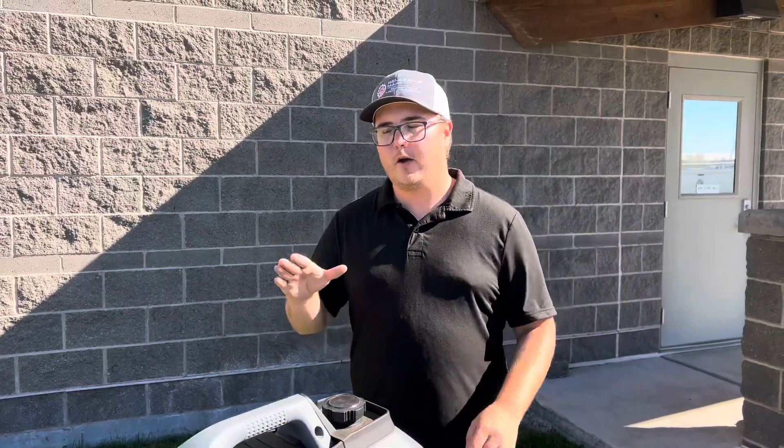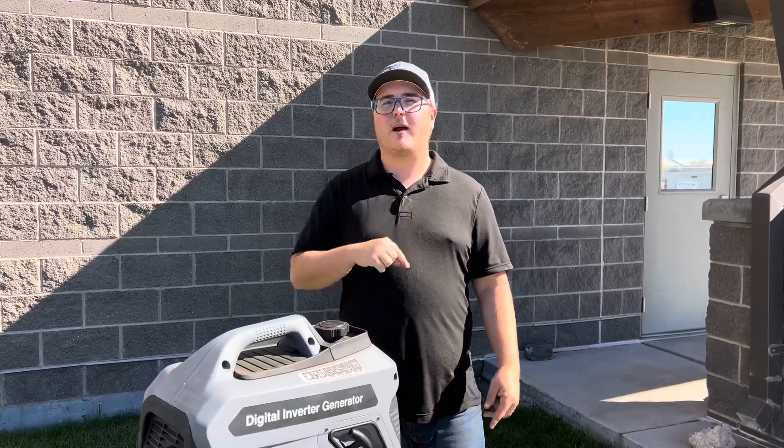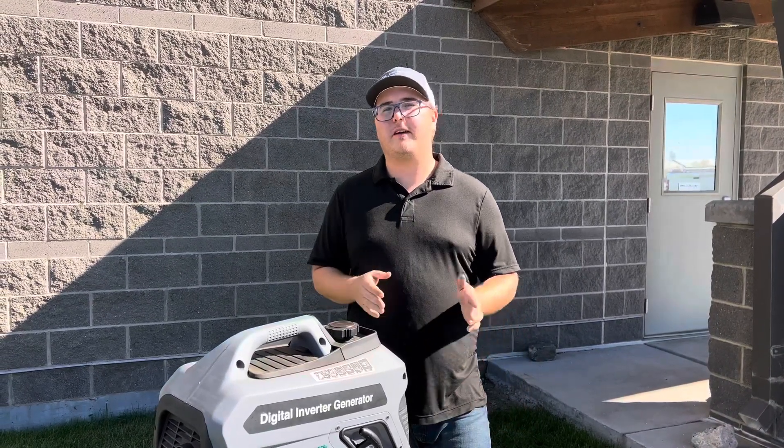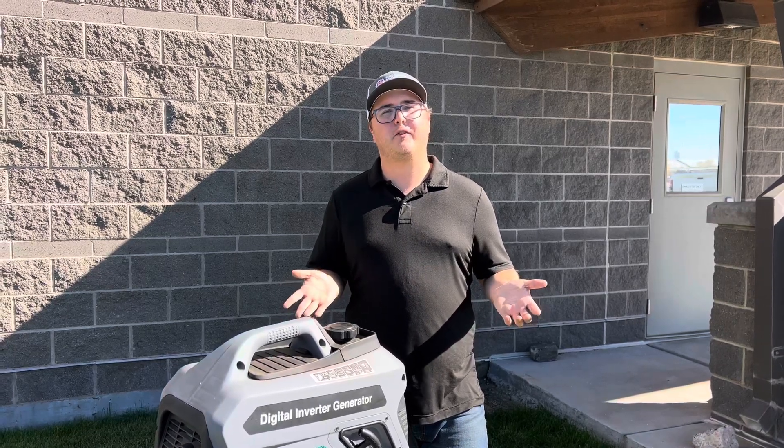We've got a ton of them, so check us out at GeneratorMart.com. Drop a subscribe down below, drop a like — we'd love to hear any comments you might have. And if you have any questions, give us a call; we've got people standing by.